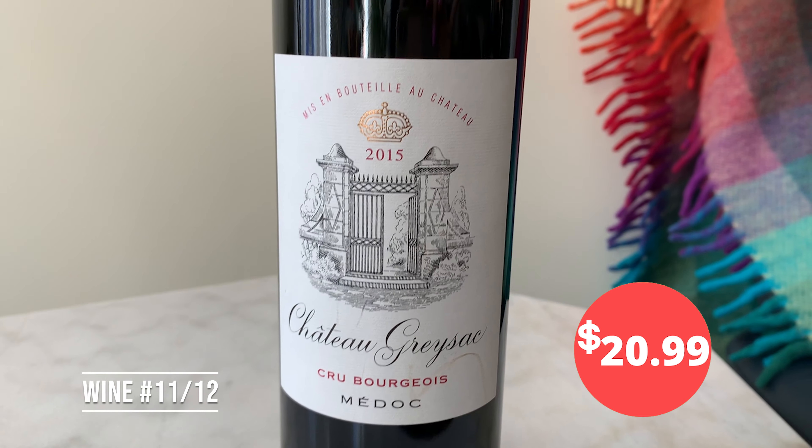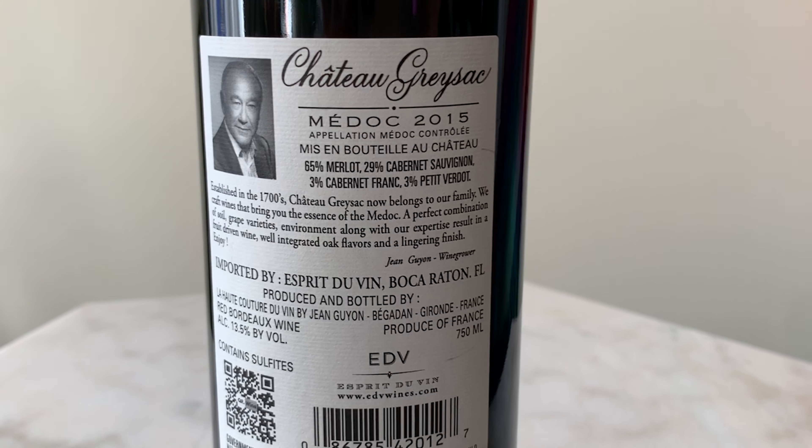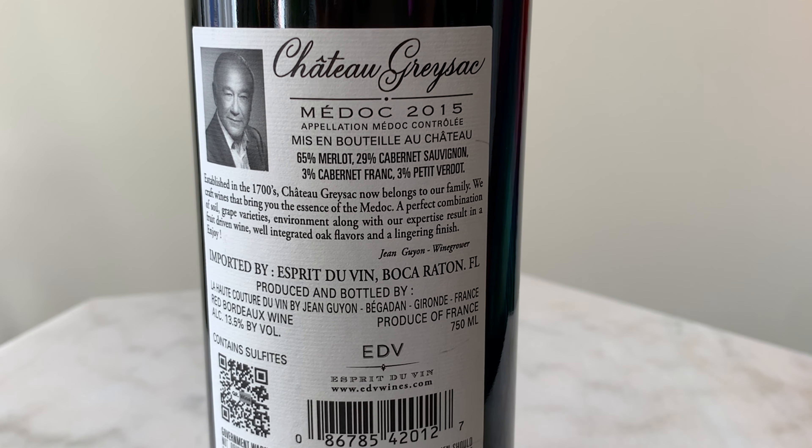Then we went to Bordeaux. The reason why this was cheaper is it's 65% Merlot and 29% Cabernet. Left bank is typically more Cabernet Sauvignon, but I think this would be very tasty — a good bargain.